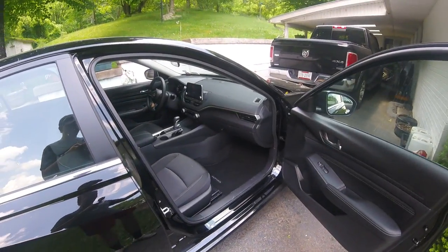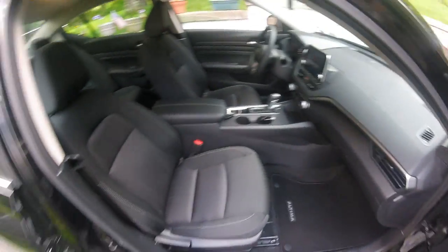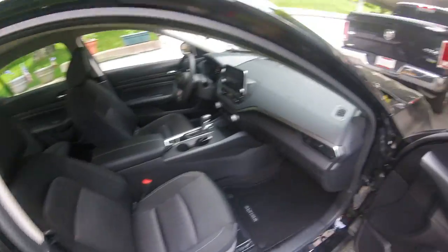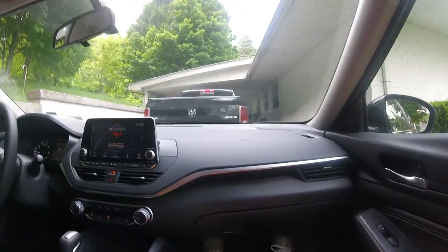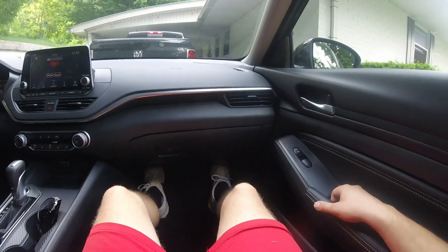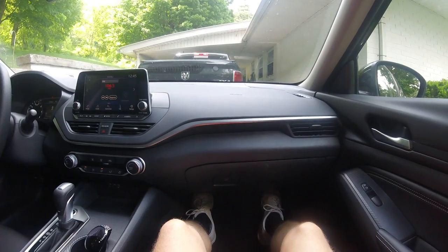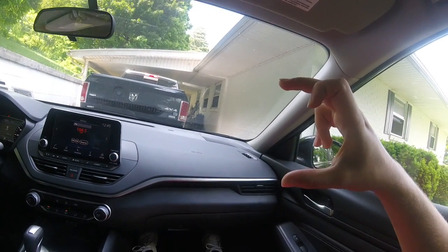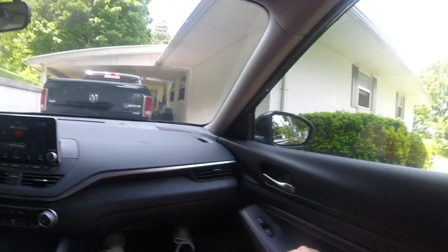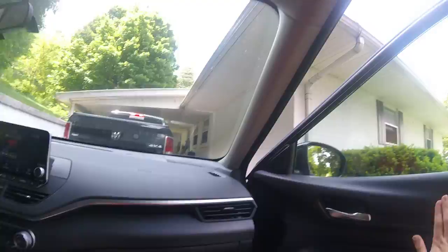Plenty of room for ingress and egress. Altima mats, comfortable seats — not hard to get into. I'm about six foot, so plenty of leg room. Headroom — with the seat sitting a little back, there's plenty of headroom. Plenty comfortable for long trips for sure.